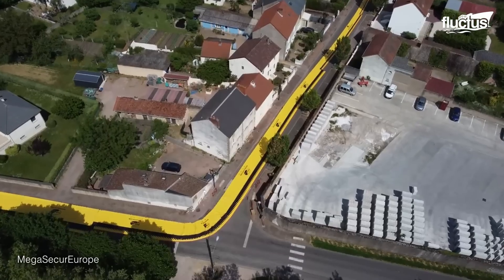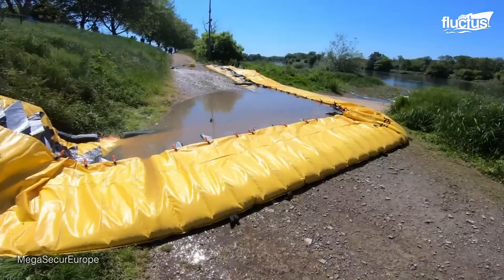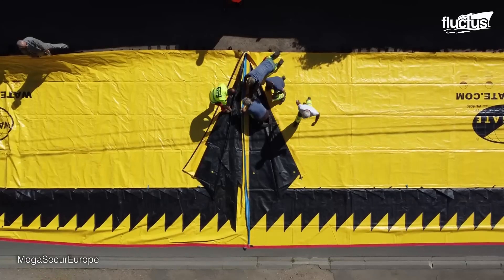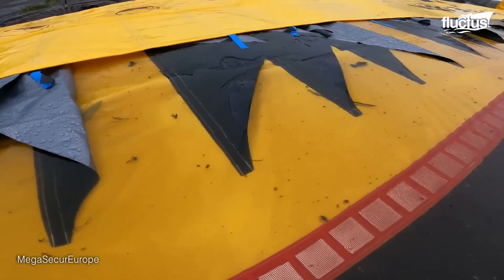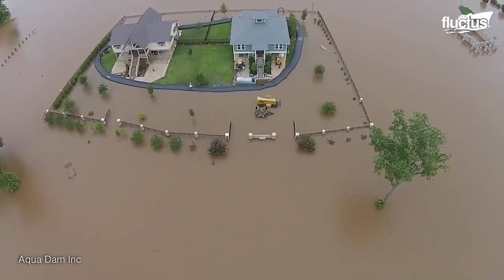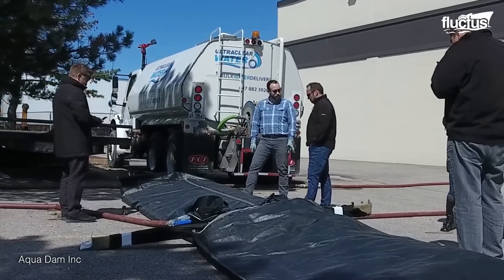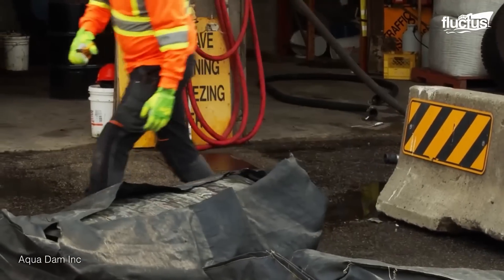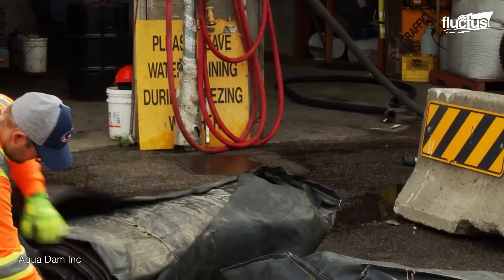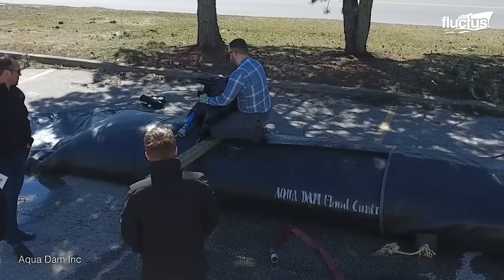While permanent water management techniques provide long-term solutions for water control, there are also flexible and cost-effective approaches to address immediate flooding or water diversion needs. Aqua dams serve as a great example of such solutions. These temporary water-filled barriers are designed for flood control and water diversion. Constructed from high-strength fabric or rubber materials, Aqua dams can withstand water pressure. When filled, they create a barrier to redirect or contain water.